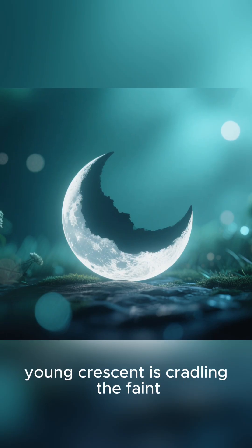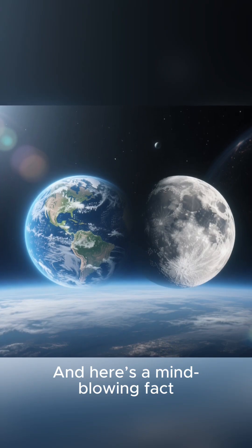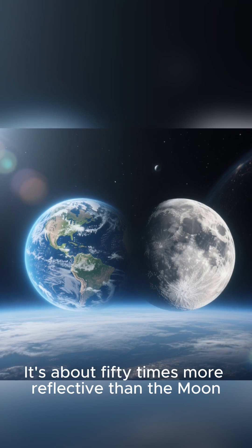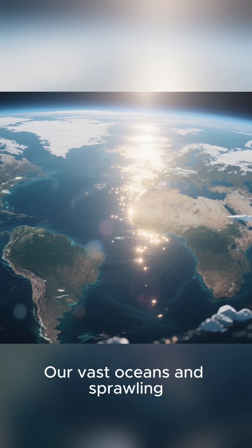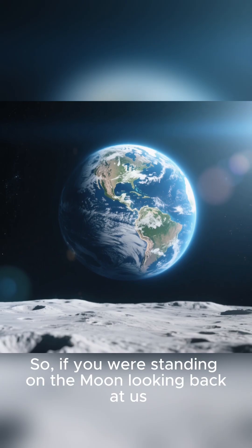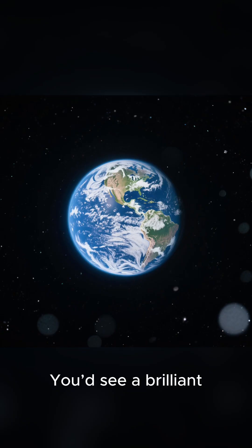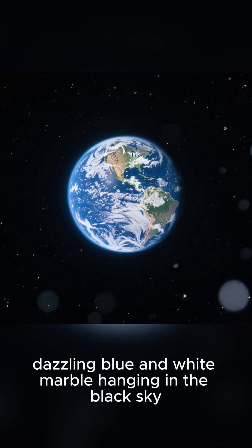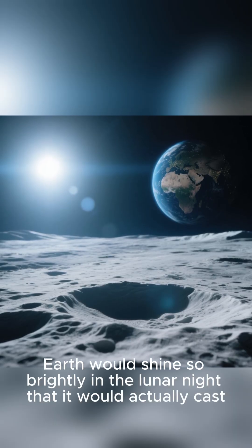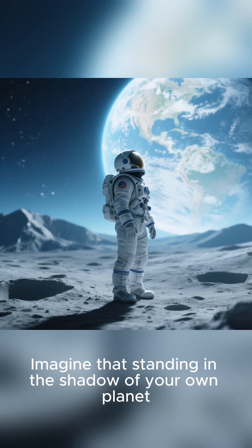It's as if the bright young crescent is cradling the faint, older portion of the moon. And here's a mind-blowing fact: our Earth is incredibly bright — about 50 times more reflective than the moon. Our vast oceans and sprawling ice caps bounce an enormous amount of sunlight back into space. So if you were standing on the moon looking back at us, you wouldn't just see a small dot. You'd see a brilliant, dazzling blue and white marble hanging in the black sky. Earth would shine so brightly in the lunar night that it would actually cast soft shadows on the ground around you. Imagine that — standing in the shadow of your own planet.